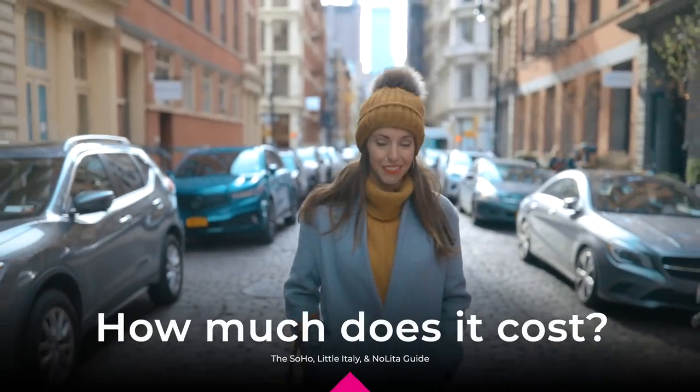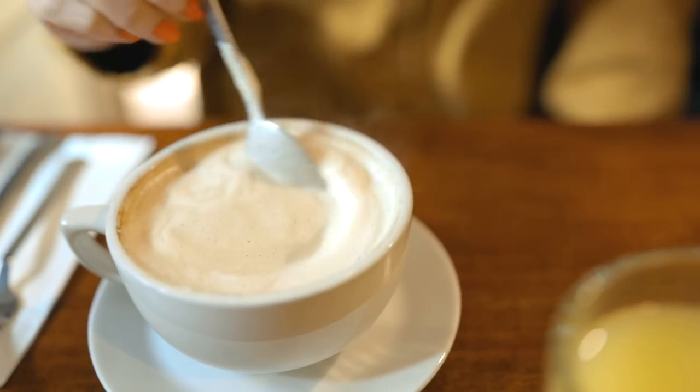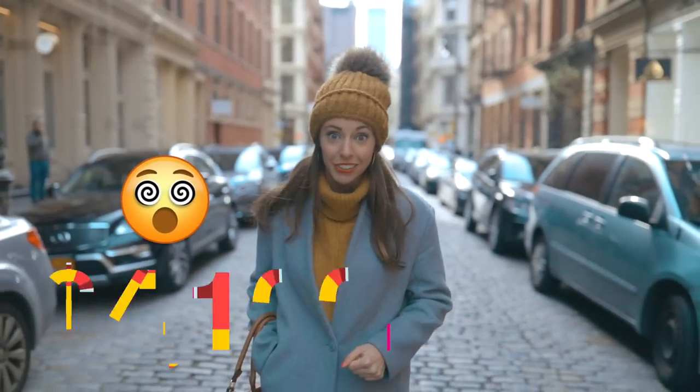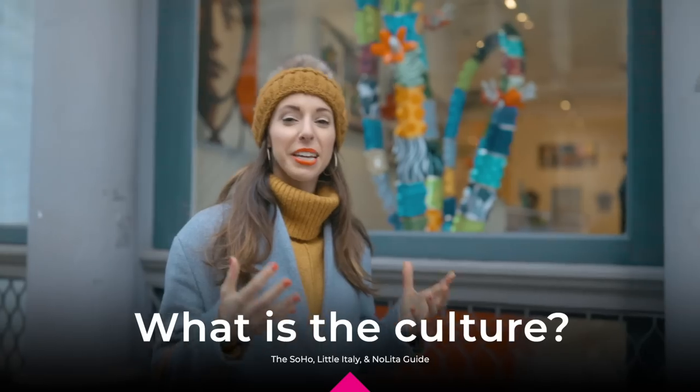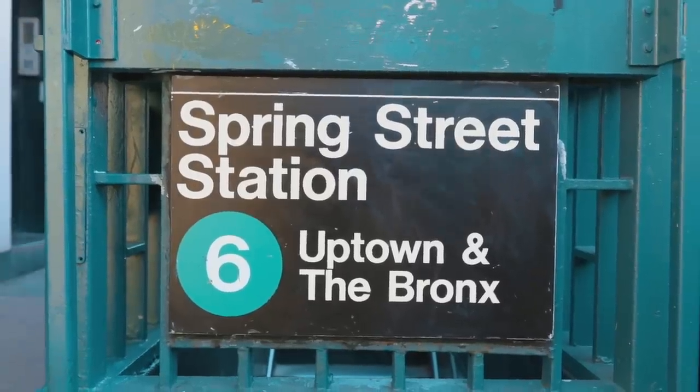So how much does it cost? This is one of the most expensive areas of the city. For a cup of coffee, on average, you're going to be spending around $4. And if you want to live here, a one-bedroom apartment is on average around $4,100. If we're talking Soho and Nolita, it's incredibly fashionable, chic, and sophisticated. You'll see tons of stores, and it's often common to see models doing photo shoots for magazines here.